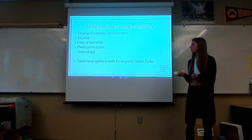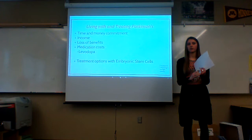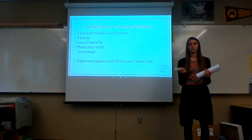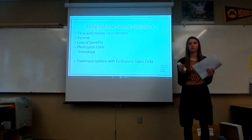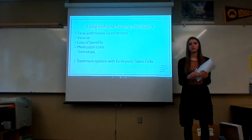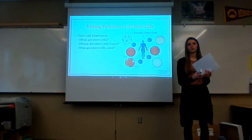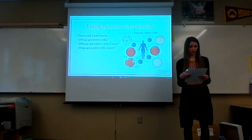Treatment options with embryonic stem cells: when I was looking into Parkinson's, I was initially inspired by the 'I Say Baby' article and was looking at IVF and embryos. Embryos can be donated to research for treatments with embryonic stem cells. The problem with embryos is that they are destroyed in treatments, making them morally and ethically conflicting. They also presented tumors when used to treat Parkinson's patients in different case studies I found. Because I didn't see embryonic stem cell treatments as a suitable option, I decided to look into adult stem cell treatments.